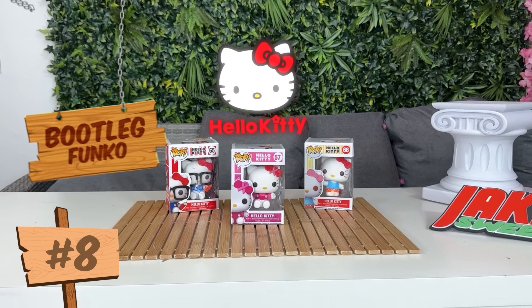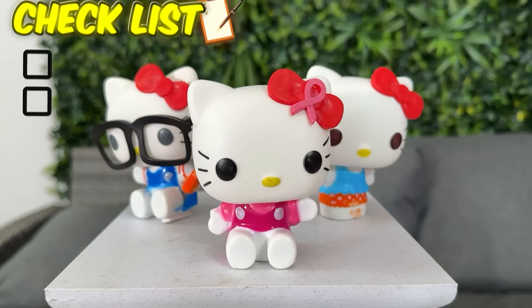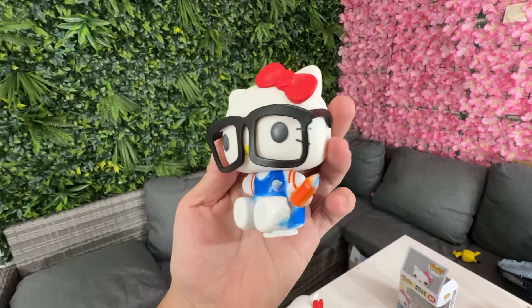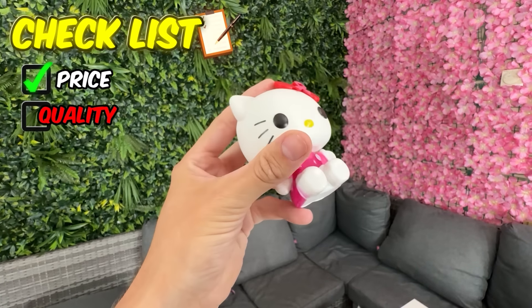Next up, we have some Hello Kitty Funko Pops. There's not much to say about these — they cost me like $2.70. At first glance they look relatively normal, but as you get a little bit closer, you will start to see that the paint jobs are absolutely terrible.